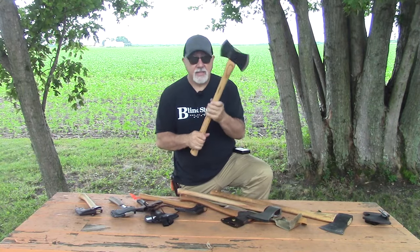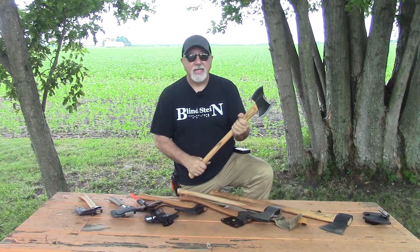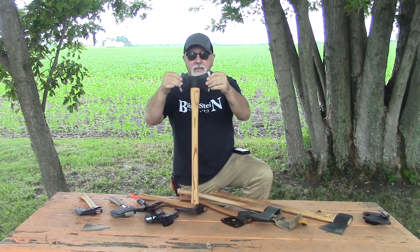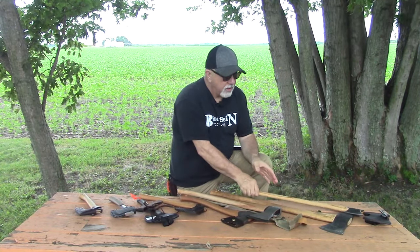If there's a weak link, I would say it's in the handle — it's American hickory, but I think it needed to be a little bit stouter. It was designed to fit this axe head though, so you can still get some good use out of it.